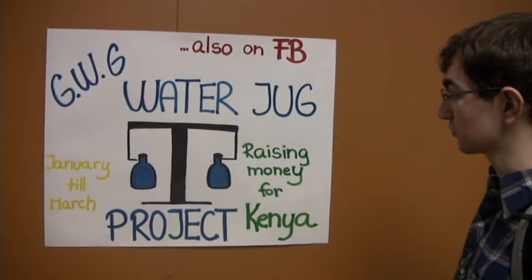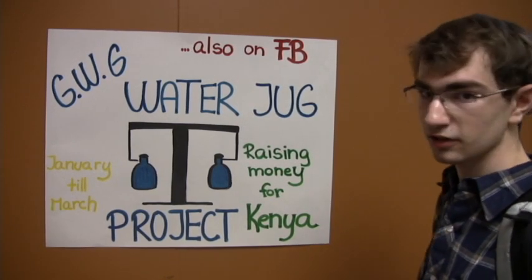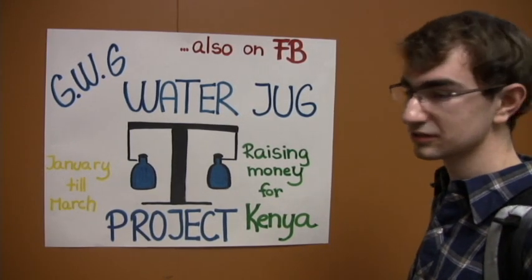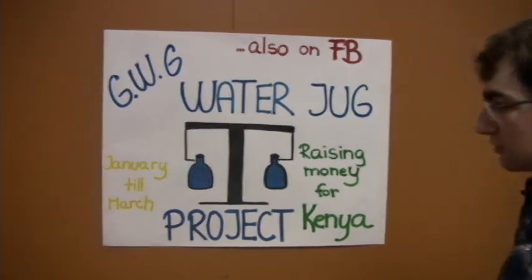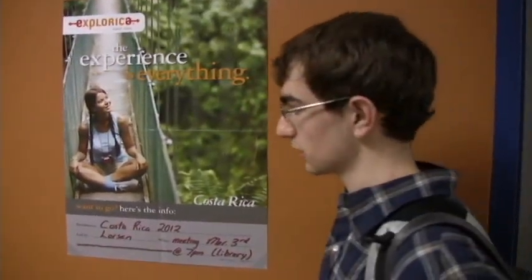At GW Grant, students care about the world. They make fundraisers to help third world countries in need, like Kenya. Students also get to travel the world using their fundraising money to places like Costa Rica, London, and Paris.